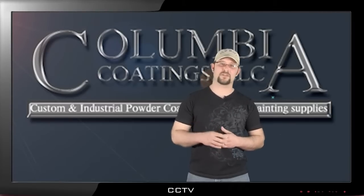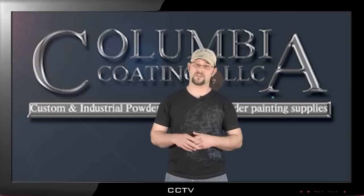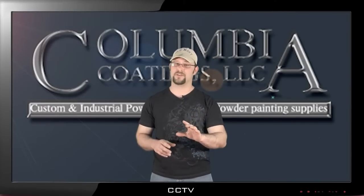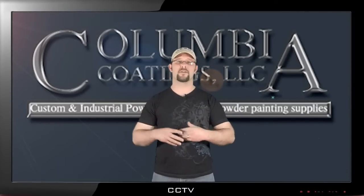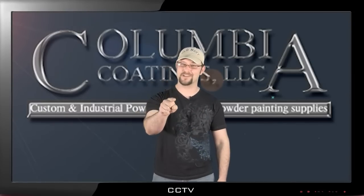We've actually outgrown our 10,000 square foot warehouse and had to add an additional 26,000 square foot warehouse to our arsenal. We're making videos not only to help you understand what you're purchasing, but to help you understand how to use it once you've got it. We're here for you, working hard to make your life a little bit easier.